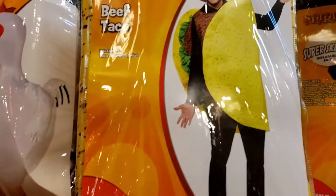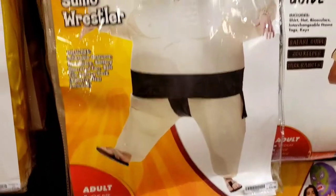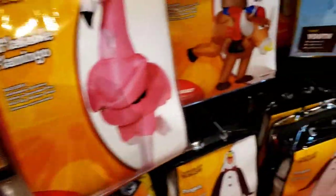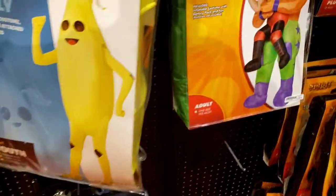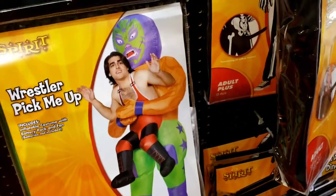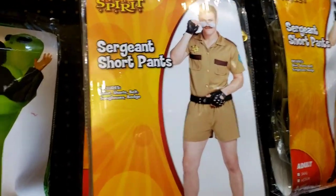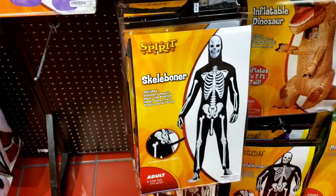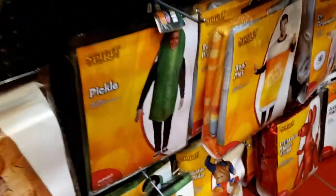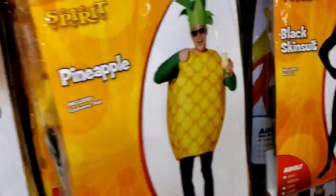Look at this costume - you could be a taco, a sumo wrestler right here. What else we got? A wrestler, pick me up right here. Sergeant Short Pants. Skele-Boner. Could be a pickle. Pineapple. Okay, some of these things are kind of just stupid.